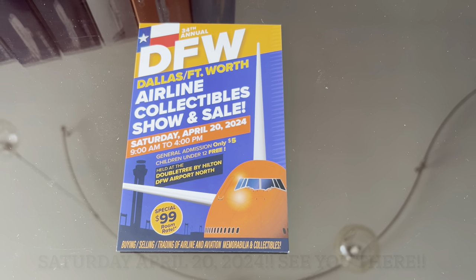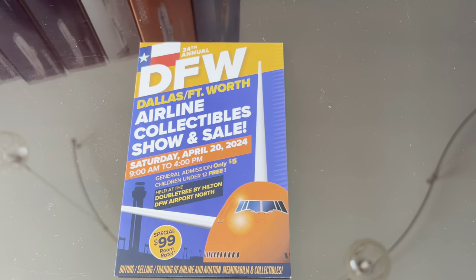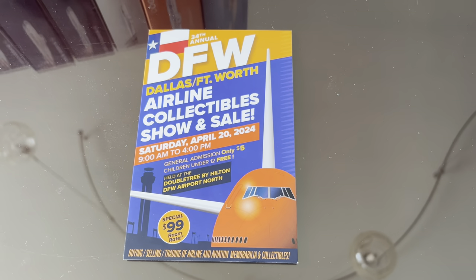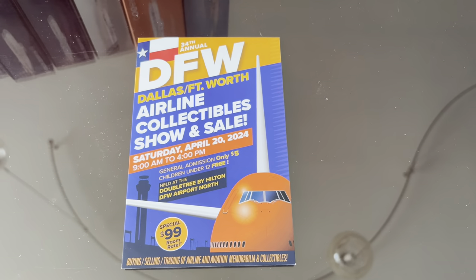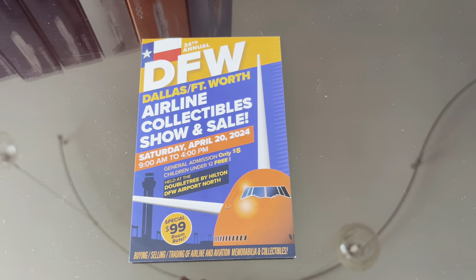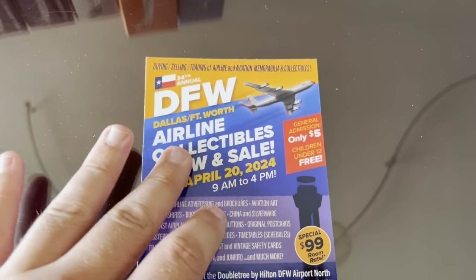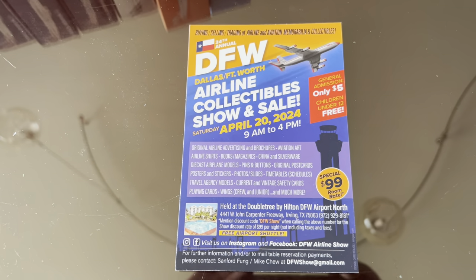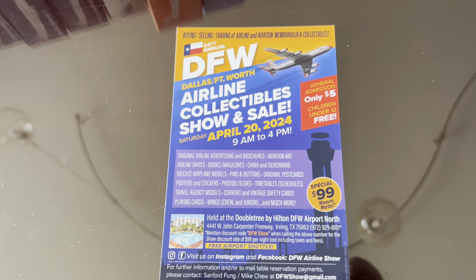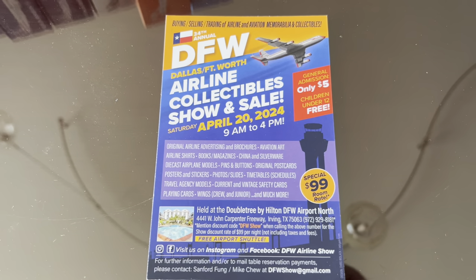If you guys will be in the Dallas-Fort Worth area on April 20th, 2024, the 34th annual DFW Airliners Collectibles show is the local show — not nearly as big as Airliners International, of course — but I think there's going to be like 50 or 60 tables there, so maybe about a fifth the size, but still super cool. Really good opportunity to get all sorts of aviation-related stuff. I'll put the website for this convention down in the description below.